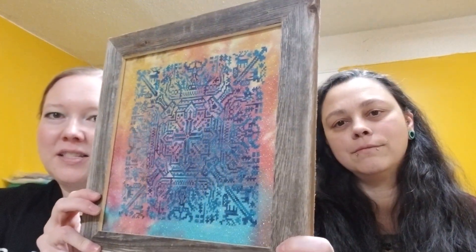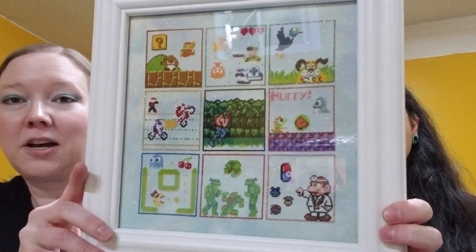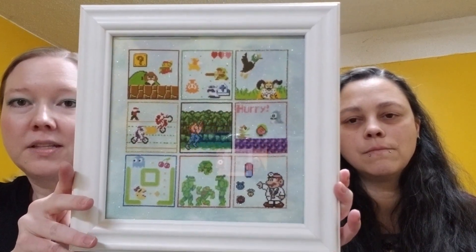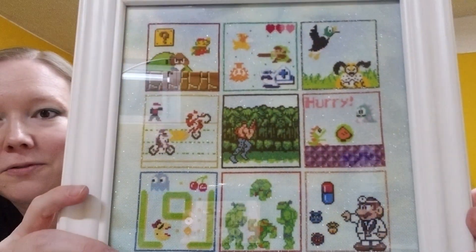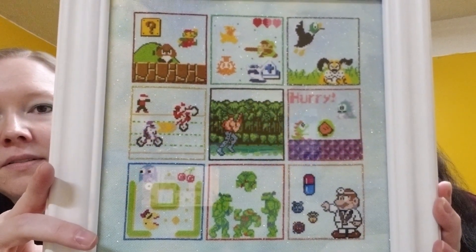Her husband has already claimed Reflections of Norway and is going to put it wherever he wants. Then yesterday she finished her NES SAL — she didn't do all 24, just her top nine, which she framed today before coming over. It's not perfect but she likes it. The sparkly fabric turned out really well, and she did all the frames in Petite Treasure Braid.